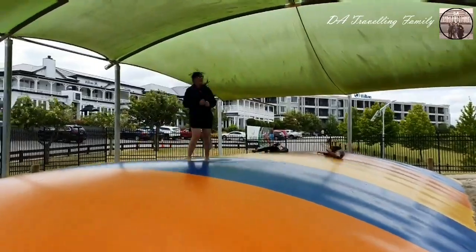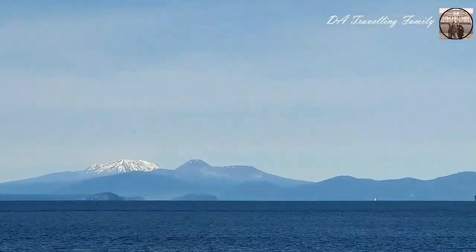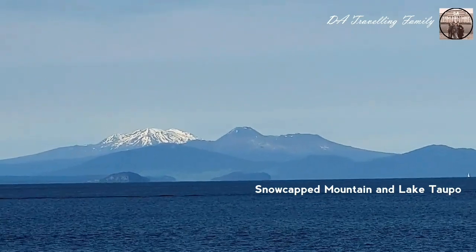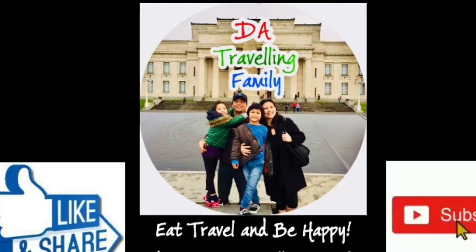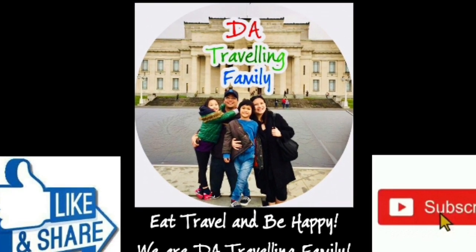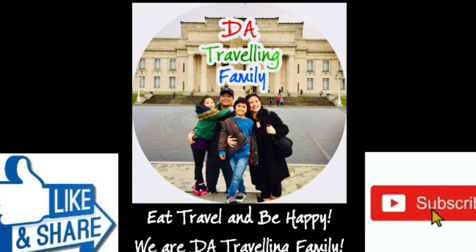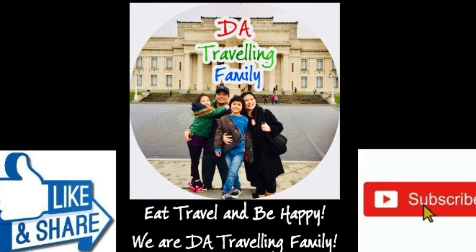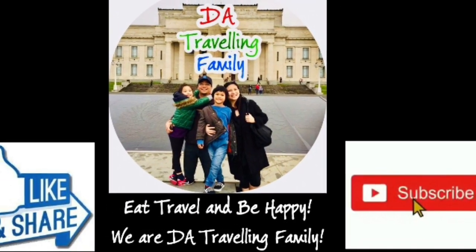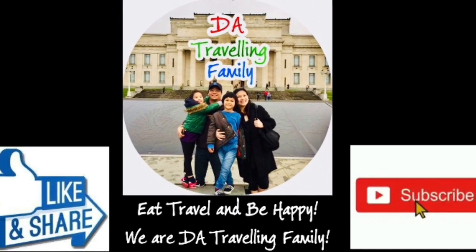Thank you so much for watching, everyone! Please feel free to share this link with family and friends who are traveling to Taupo, and please subscribe to our channel for more travel guides and information. Eat, travel, and be happy — we are The Traveling Family!